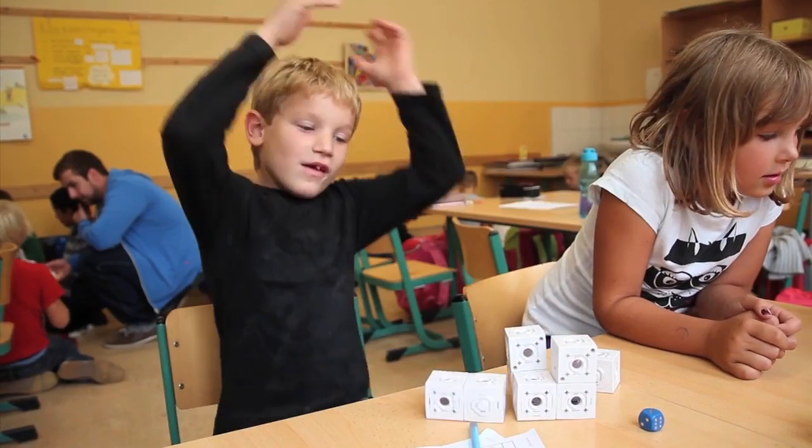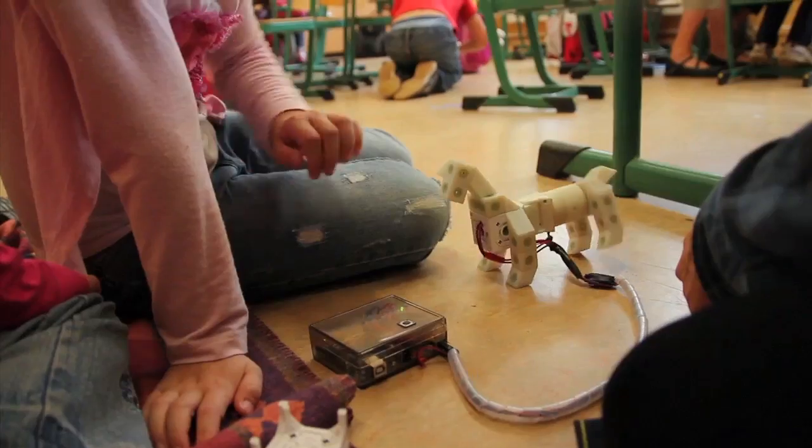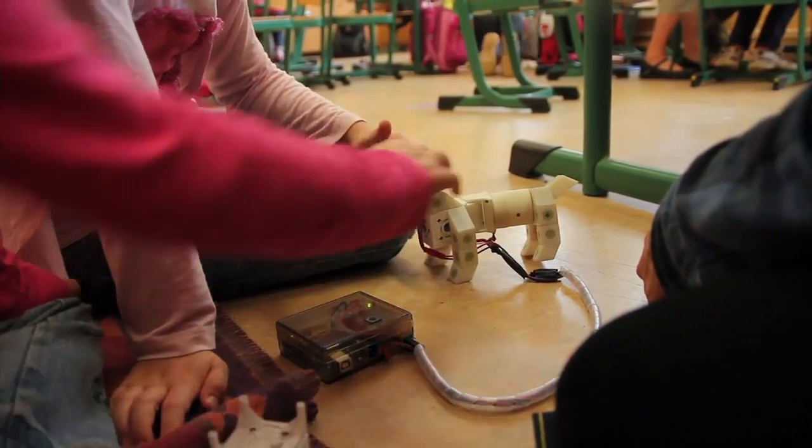With Kinematics we target the global toy market, which is huge. Toy sales amount to more than 85 billion US dollars, and construction sets are the sub-segment with the highest growth rates. On average it's growing by 20% each year.